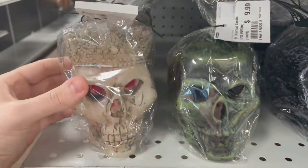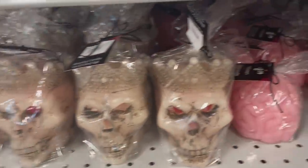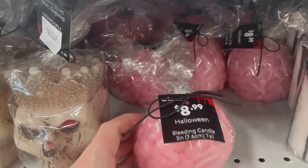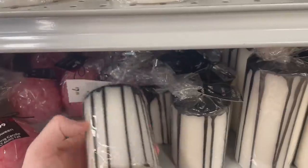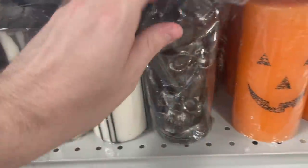This skeleton with the crown on its head was interesting. This brain candle was $8.99. We actually did pick this one up — I think it's super unique. These white candles with sort of the black dripping coming down from those — we'll see some different ones later.